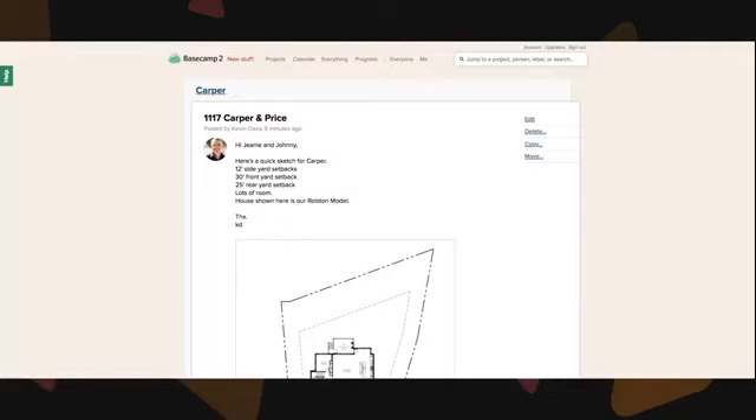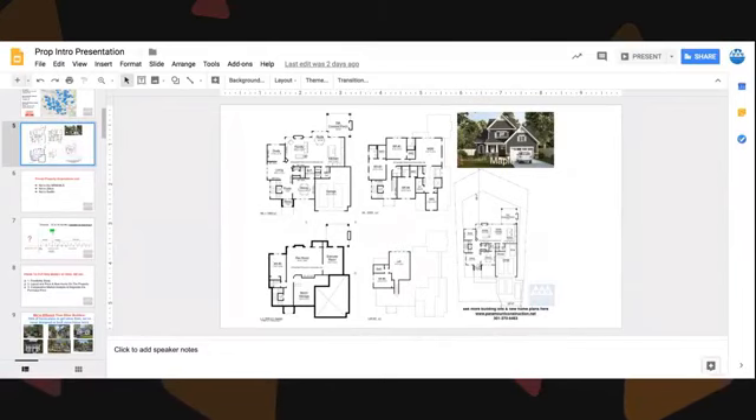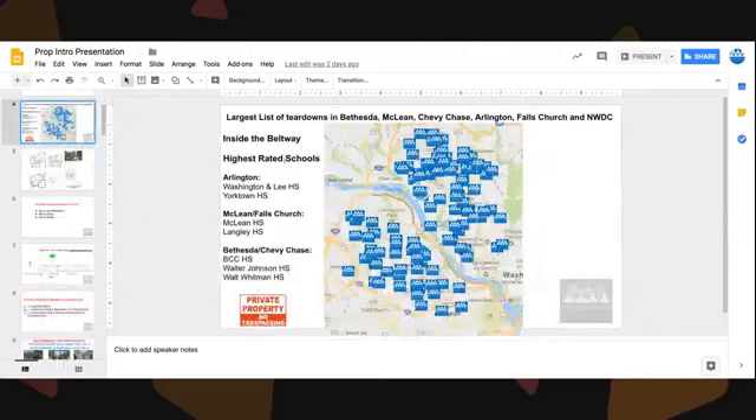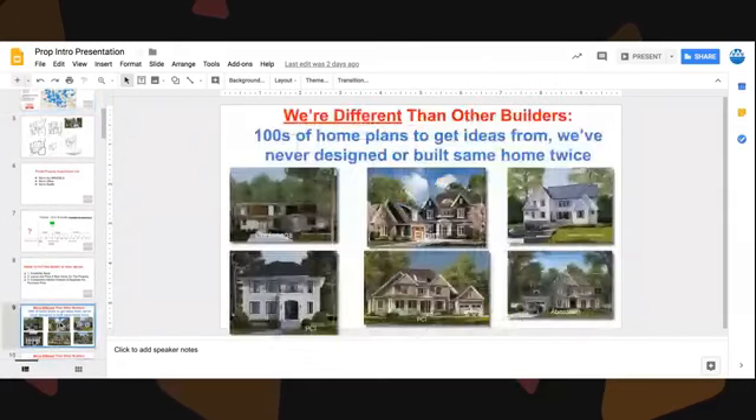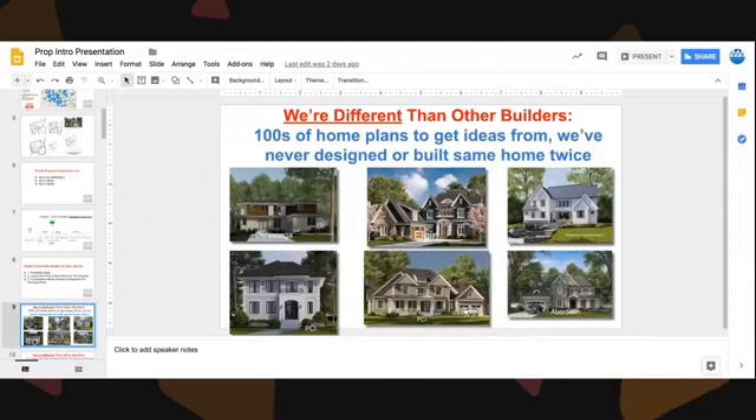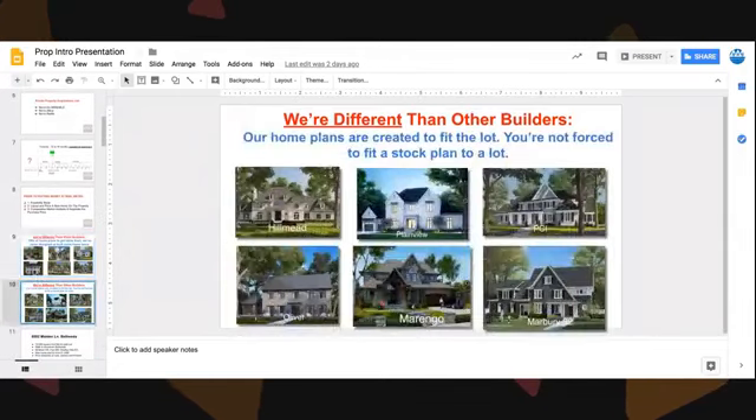We are architects, builders, realtors, and developers. We focus on building inside the Beltway in the best school districts and best neighborhoods — specifically in Arlington, we focus on Washington and Lee and Yorktown high schools; in McLean, McLean and Langley high schools; and in Bethesda, BCC, Walter Johnson, and Walt Whitman high schools. We also focus on Northwest DC. We're completely different from other builders in that we've never designed or built the same home twice, and every home we design is designed to fit perfectly on each building lot.